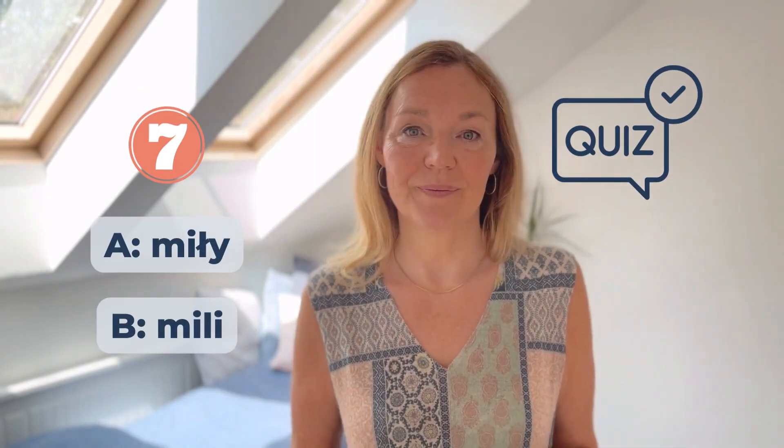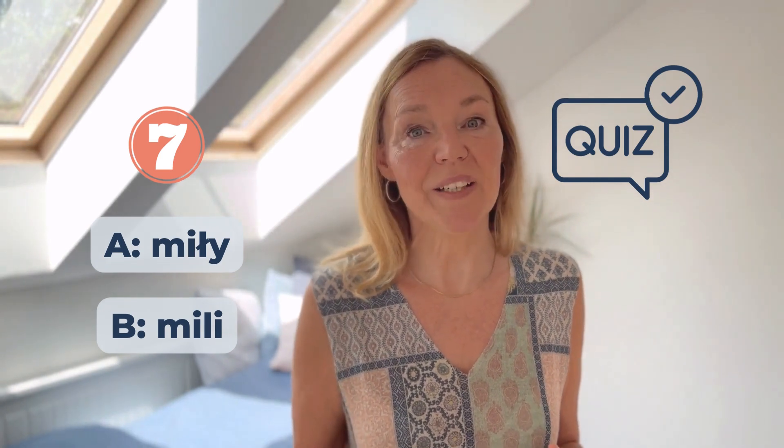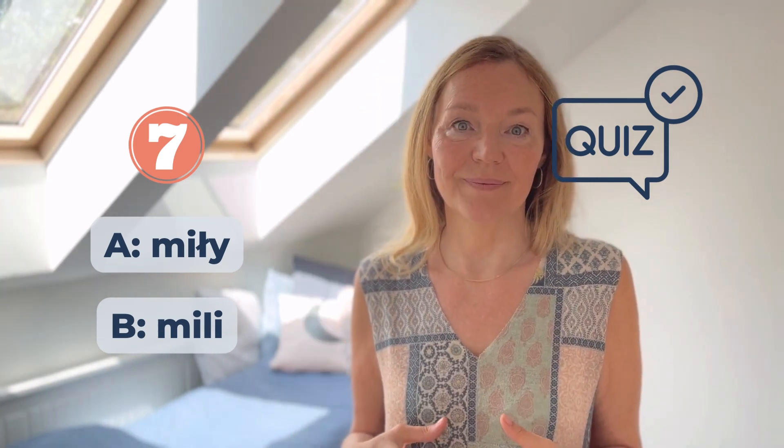Numer siedem: Mili, Mili, Mili. Na przykład, Mili ludzie, Mili ludzie.